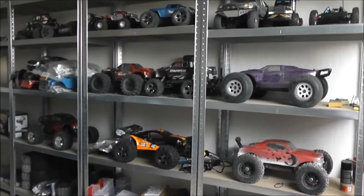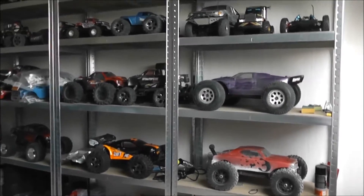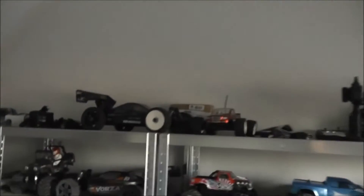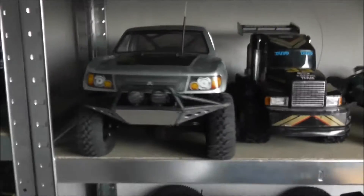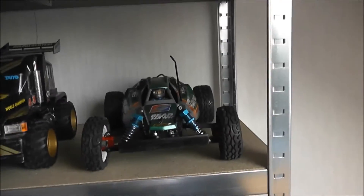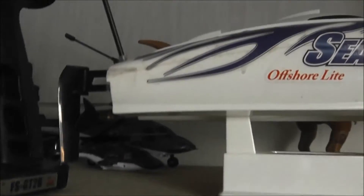Hello, this is Heo Moi. As you can see, this is my RC collection, which I think is pretty complete. I have truggies, I have buggies, 1/8 scale buggies, I have monster trucks, I have smaller monster trucks, I have Tamiyas, I have a scaler, I have a toy grade, and I have a two-wheel drive 1/10 scale buggy, I have a boat, I even have some helicopters there.